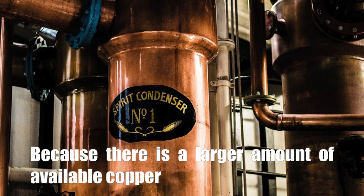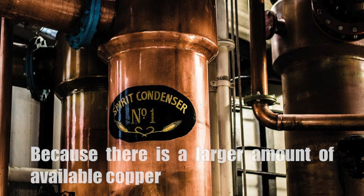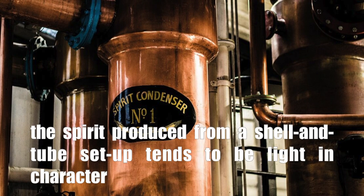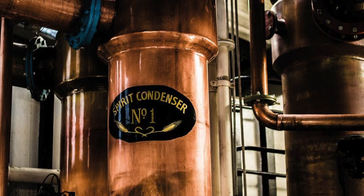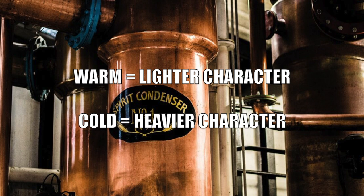Because there is a larger amount of available copper, the spirit produced from a shell and tube setup tends to be lighter in character than from a worm tub condenser. If warm or hot water is run through the condenser, it will prolong the copper conversation even further, producing an intense grassy character. But if a distillery runs cold water through its shell and tube condenser, it will have a heavier character.